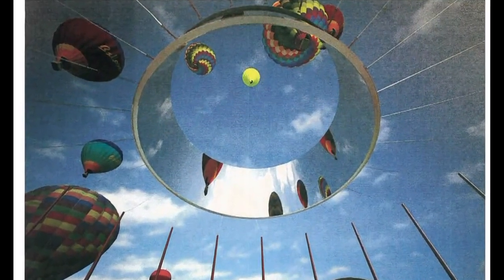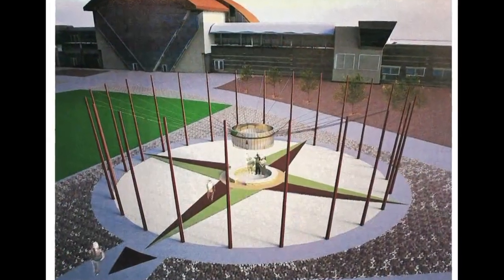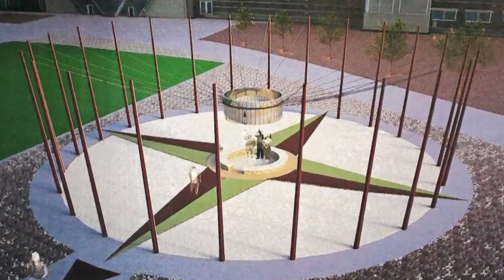The project manager says the artist should be working with local contractors and businesses to get the piece installed once the council signs off.